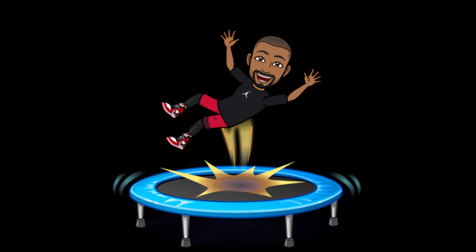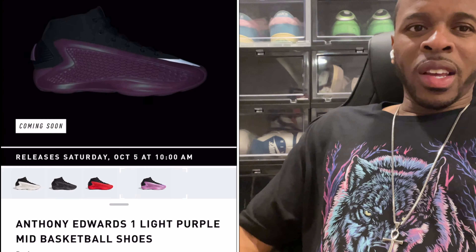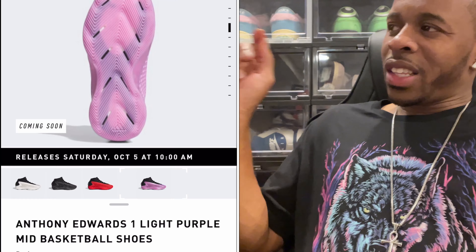I only skipped this release for one reason and one reason only — but let me explain. What is good YouTube, your boy Beltnificent coming back with another quick video. Today the AE1 Mid is what they call the light purple, dropping on the Adidas app and select retail stores.